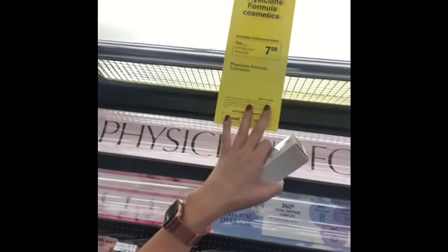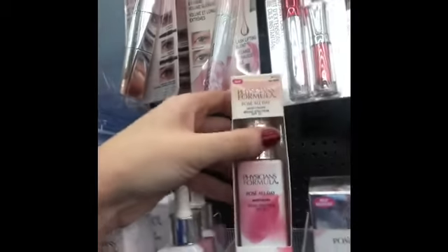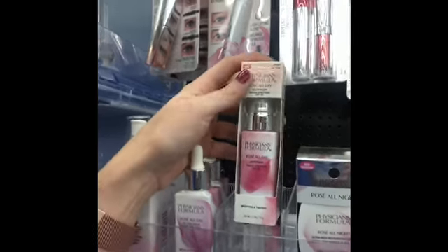There was a coupon for six dollars off eighteen dollars worth of Physician's Formula, and then there's also a deal where if you buy fifteen dollars worth you get seven dollars back. So to qualify, it has to be eighteen dollars, and I found this moisturizer — the Rose All Day Physician's Formula moisturizer — it's $17.99.